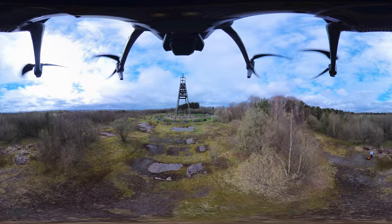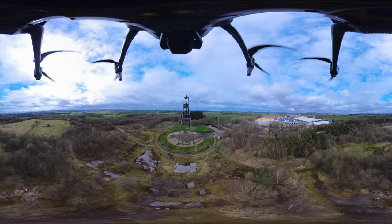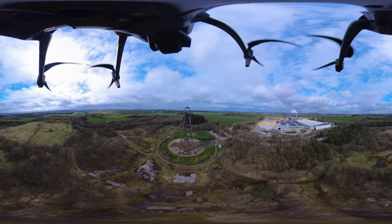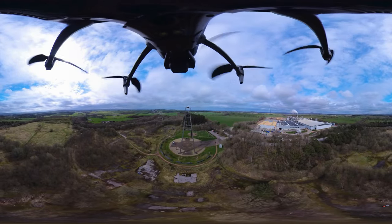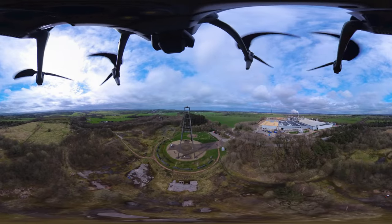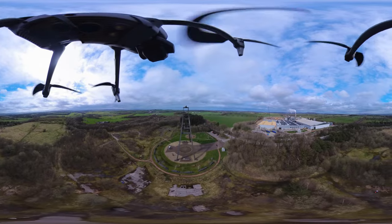This A-frame here is all that's left following the demolition of the Barony Colliery in 1992. There were only ever two frames of this type built in Britain, and this is the last remaining example. It's actually Category B listed and it's an important symbol of the community's past industrial life, so it is worthy of preservation, I think.